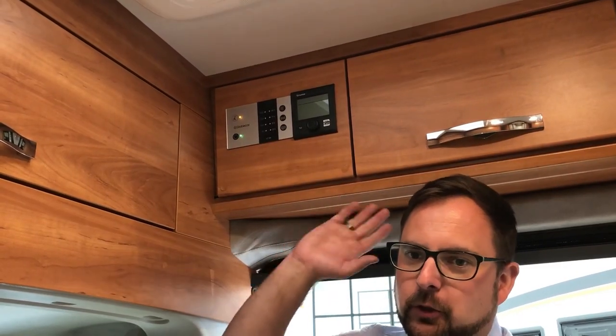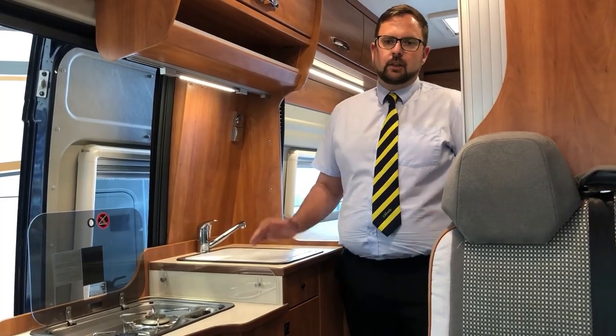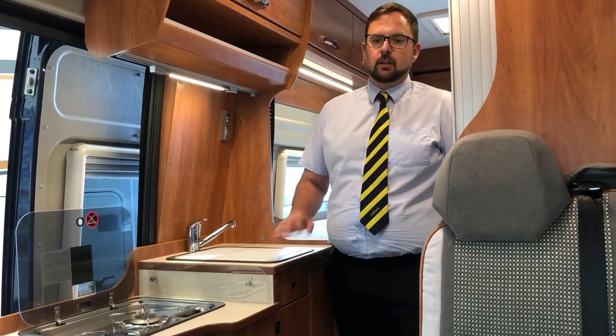Heating is supplied by a Truma Combi gas and electric blown air system. Next to it is the 12 volt control panel.